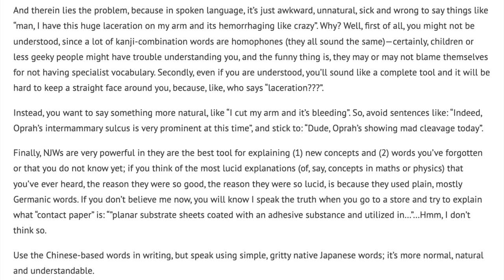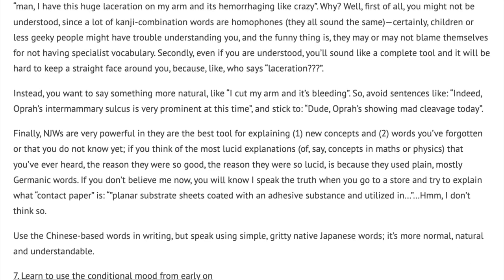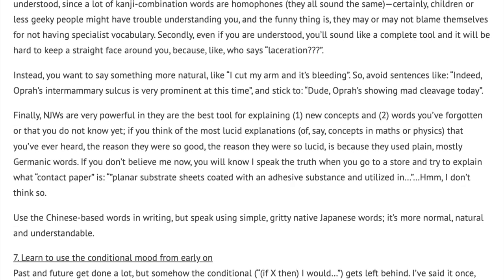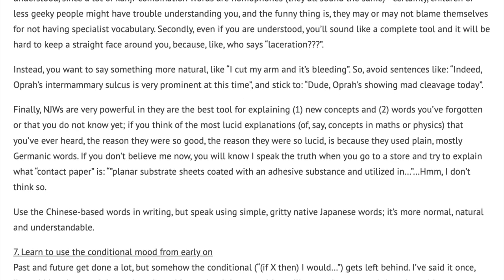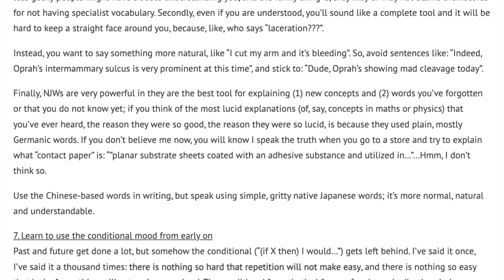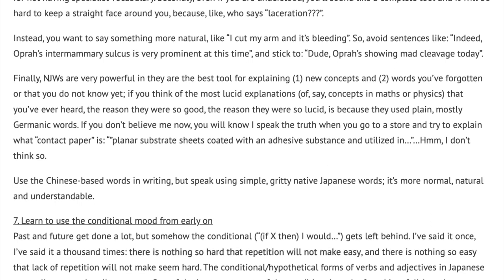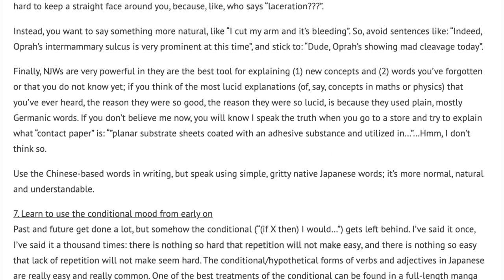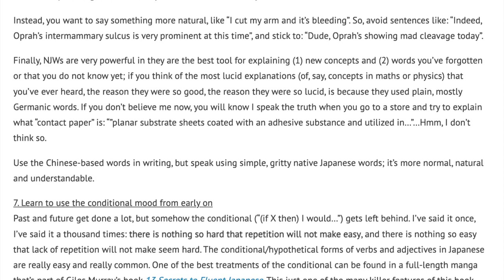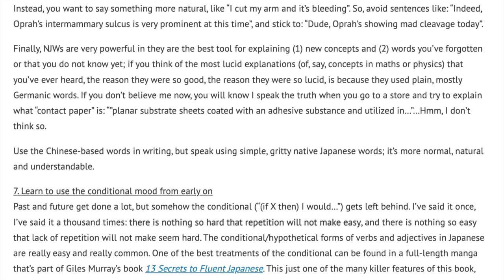Finally, NJWs are very powerful, in that they are the best tool for explaining new concepts and words you've forgotten or don't know yet. If you think of the most lucid explanations of concepts in math or physics that you've ever heard, the reason they were so lucid is because they used plain, mostly Germanic words. If you don't believe me now, you will when you go to a store and try to explain what contact paper is. 'Planar substrate sheets coated with an adhesive substance and utilized in…' — I don't think so. Use the Chinese-based words in writing, but speak using simple, gritty, native Japanese words. It's more normal, natural, and understandable.